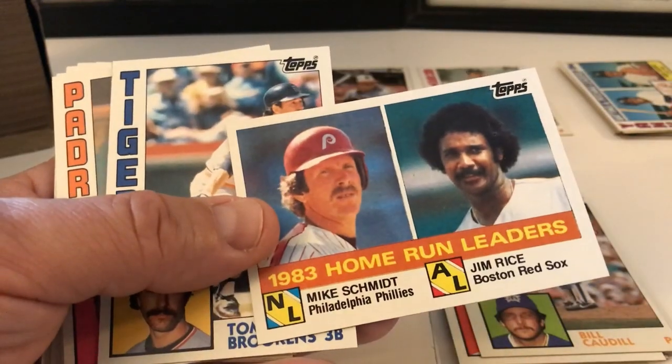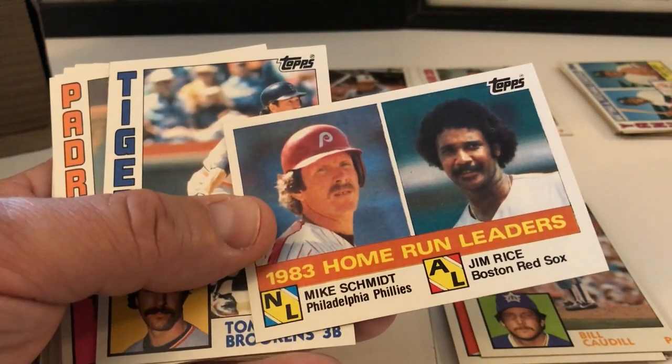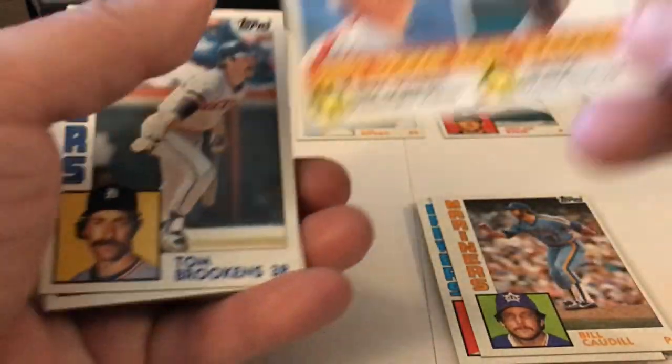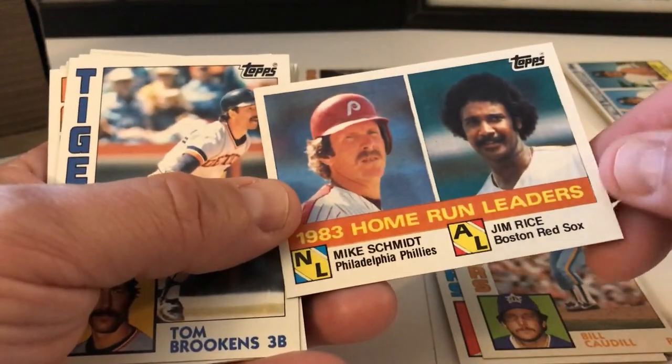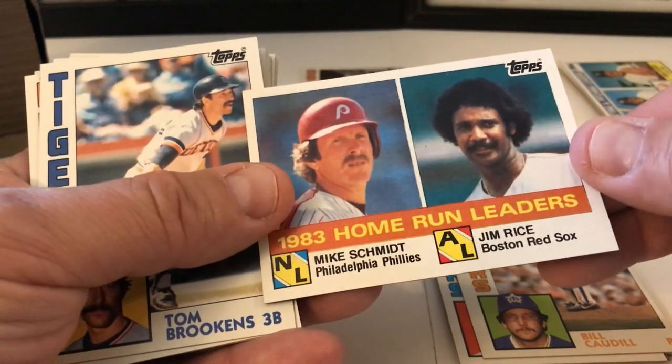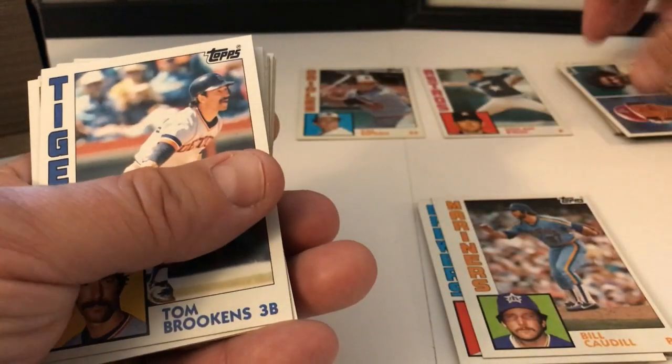Bill Caudill. This is nice — Home Run Leaders. I've never seen this card before and I have some of these. There was the shadow — Mike Schmidt and Jim Rice. Home Run Leaders card. That's really, really cool. I've not seen that one before. We're going to put that one aside.